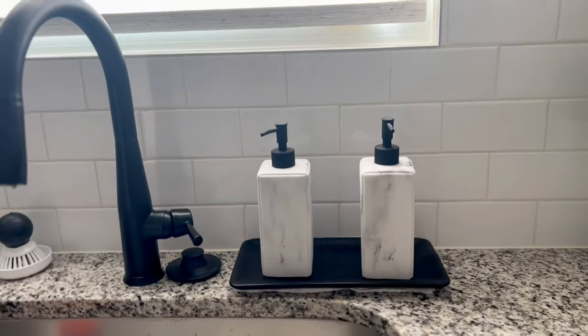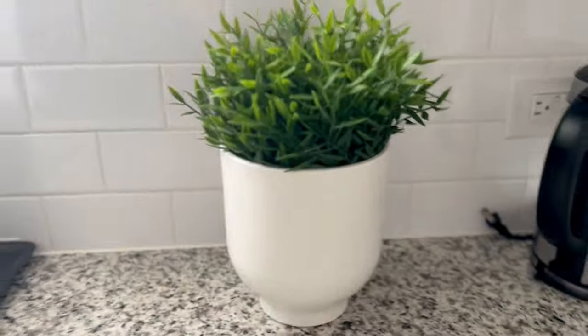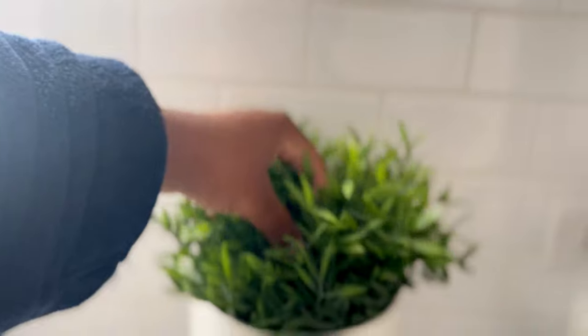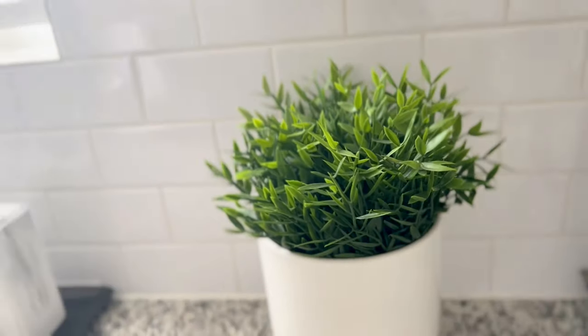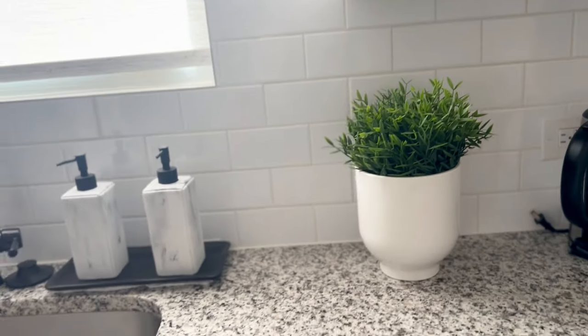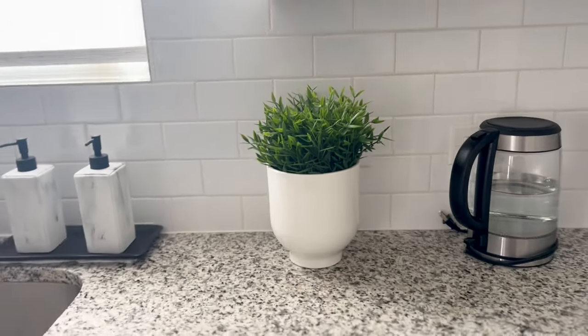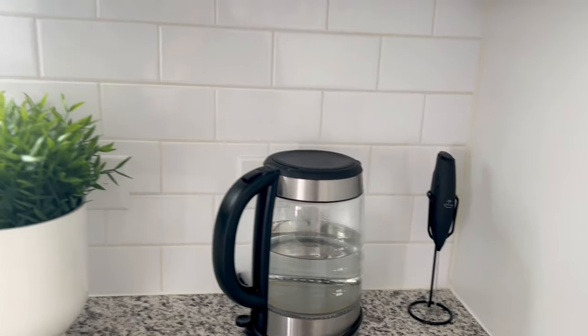These soap dispensers I got from Home Goods. This plant came from IKEA — it didn't come like this; I bought the pot and the plant separately and propped it up on something, but you can't even tell. My grandmother-in-law was like, 'Is that real? It looks real.' That's my little frother and teapot — Aaron bought me that frother.